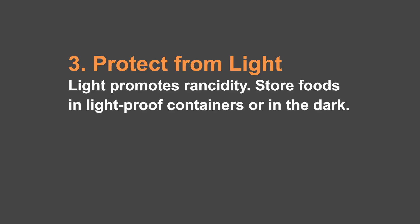Number three is protecting from light. Light promotes rancidity. So make sure that you keep food in a dark environment. If you have a dark storage room, wonderful. If it can be in a light-tight container, like a number 10 can or a Mylar bag, great. If you have to put it in a box or somehow keep it from light, this makes a big difference in how long that food will last.